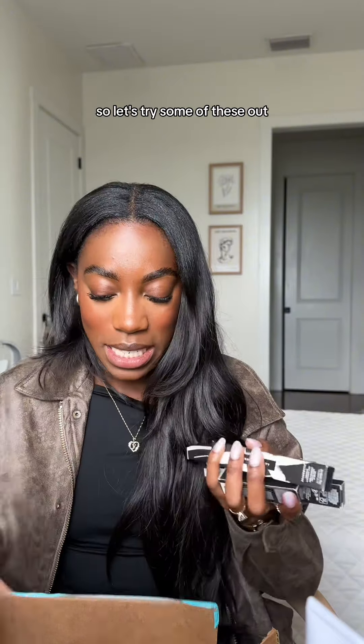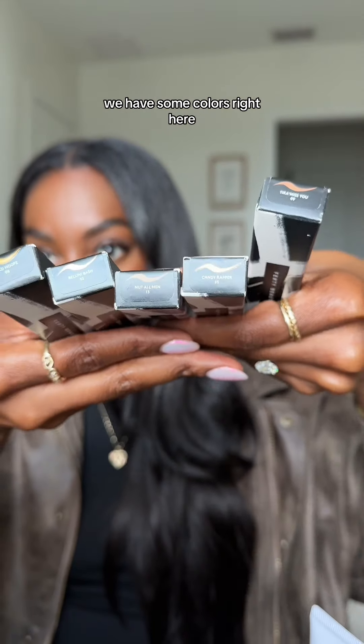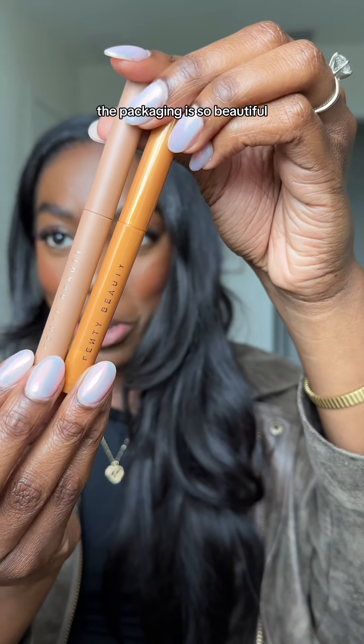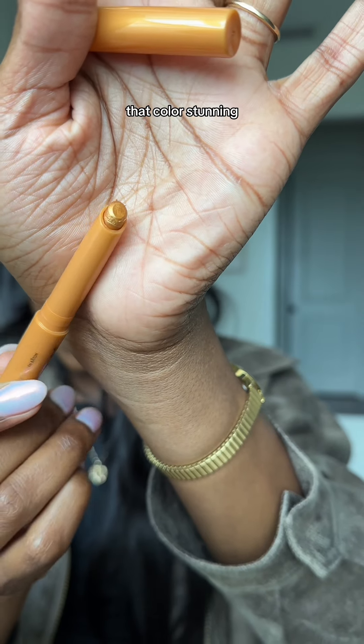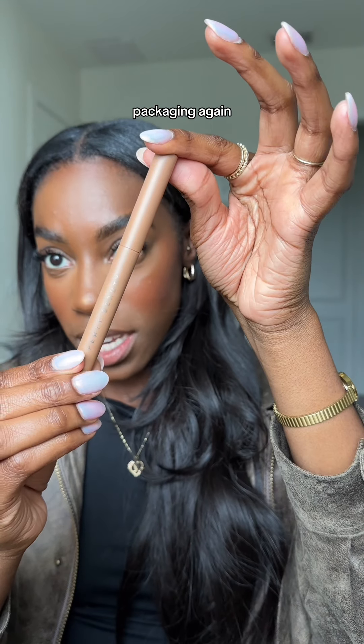Let's try some of these out. These are some of Fenty's shadow sticks — we have some colors right here. The packaging is so beautiful, that color is stunning. I feel like this would be like a good nose highlight. Packaging again.